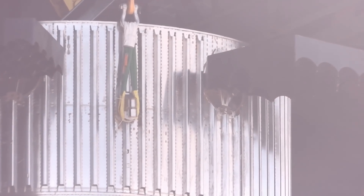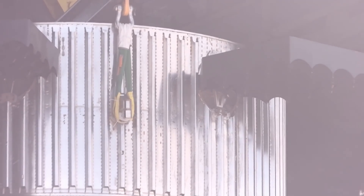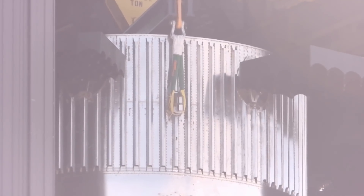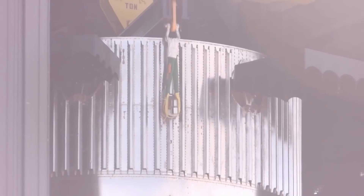Right next to that are the grid fins, which are deployed today. They're used to steer the booster when it's coming down to land. One interesting thing I'm hearing is that these will remain open during the launch since it's just a test. I'm not sure going forward whether these are going to stay open on future launches, but at least for this first one they will be deployed during launch.